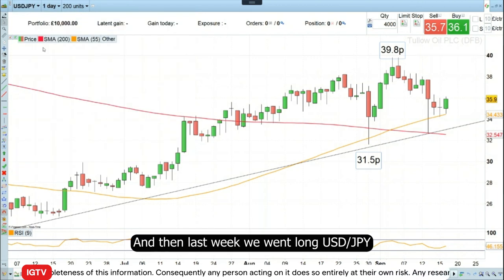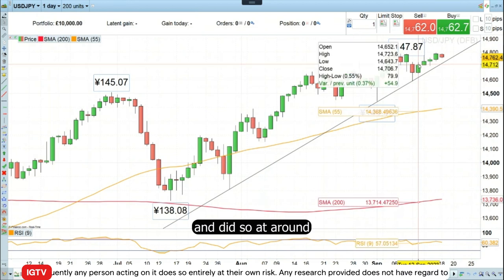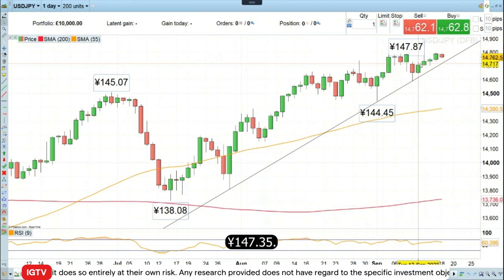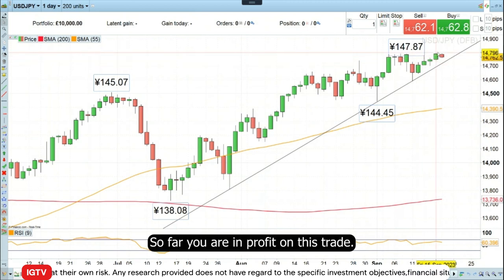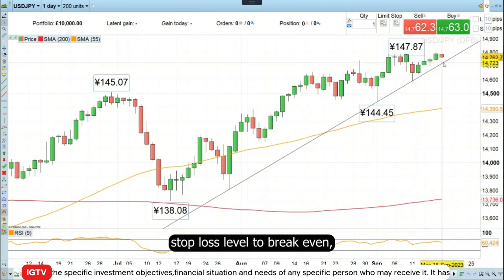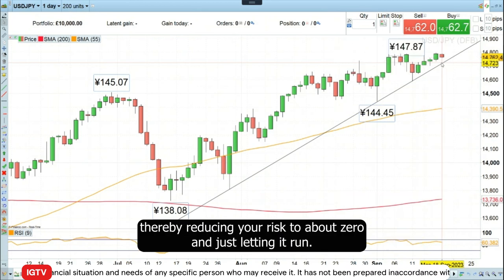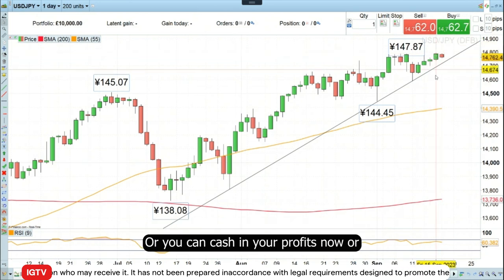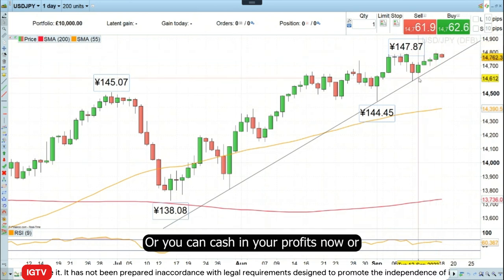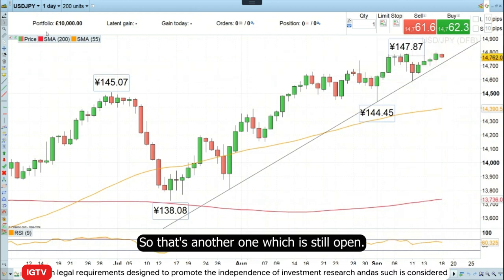Then last week, we went long Dollar Yen and did so at around 147.35. So far you are in profit on this trade. What you can do is raise your stop loss level to break even, thereby reducing your risk to about zero and just letting it run, or you can cash in your profits now, or just let the position run as it is. So that's another one which is still open.